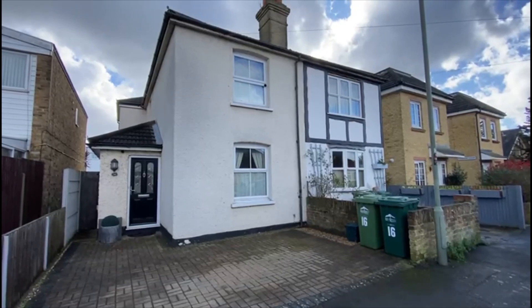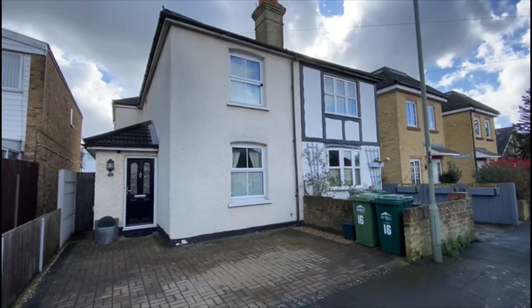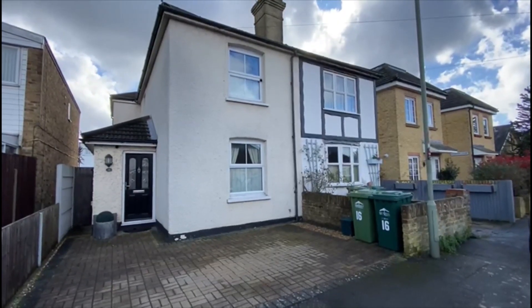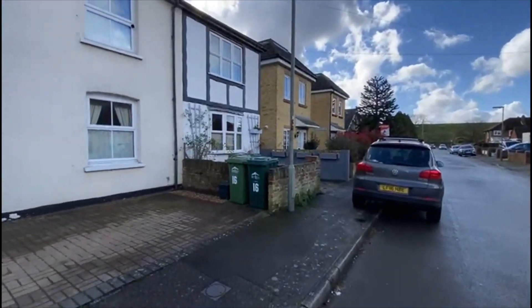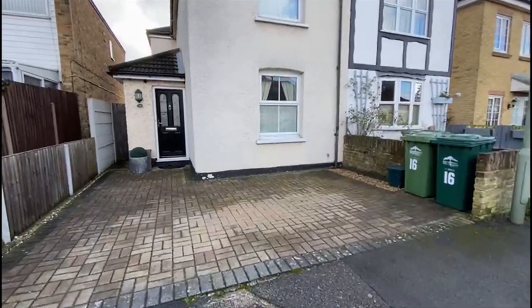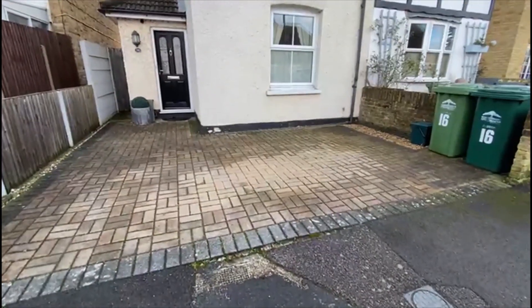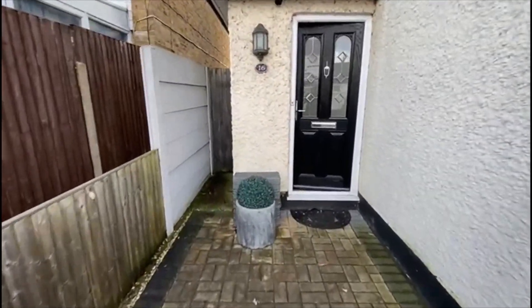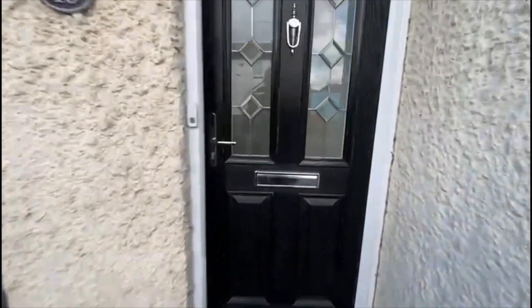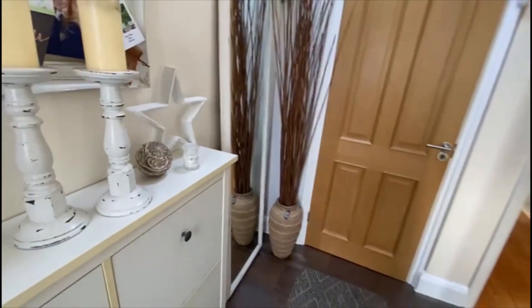This afternoon we're going to show you this fantastic double extended three double bedroom two bathroom property. You've got a driveway in the front, a small side access still retained. It's a lovely property, tons of character, in excellent condition, and it's going to have no onward chain.